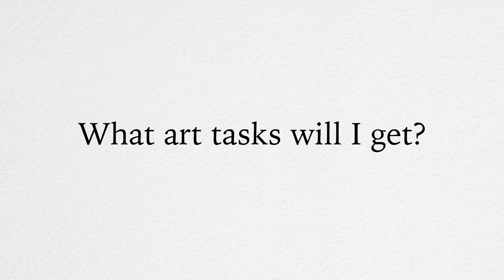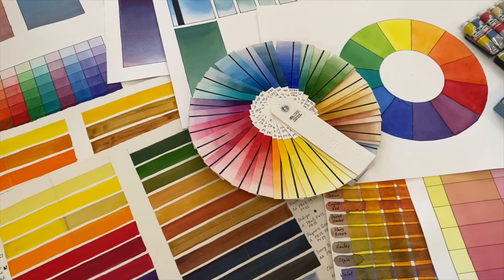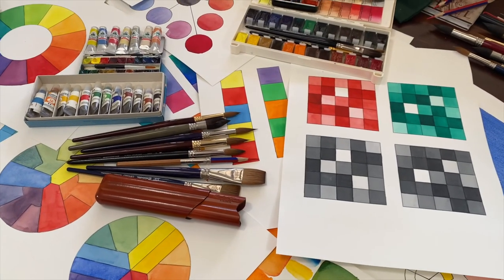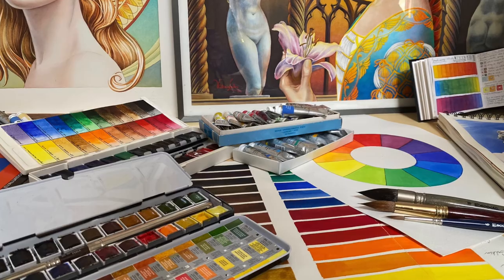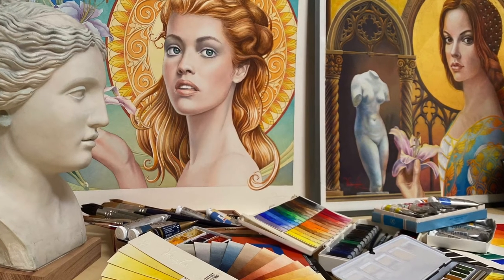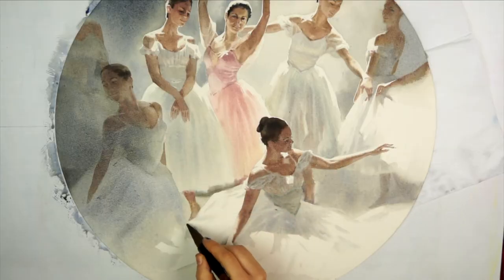What art tasks will I get? This depends on your personal curriculum based on your current level of skill. Tasks may include colour theory exercises, how to mix and apply pigment, how to paint in a la prima and layer by layer, how to make realistic portraits and figures, and so on.